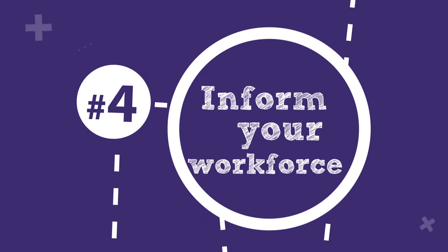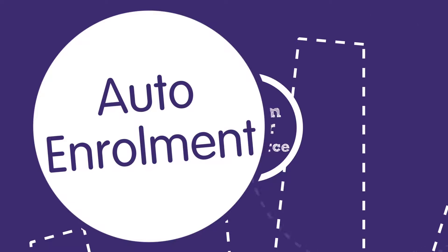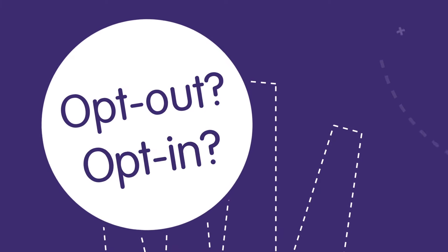You must inform your employees in writing about auto-enrolment, how it affects them, and how they can opt out and opt back in.